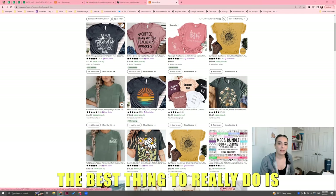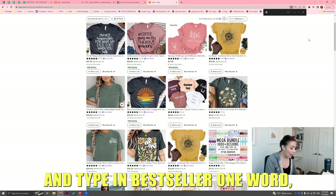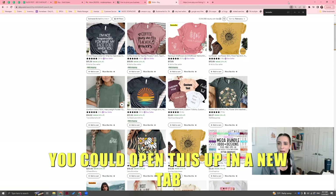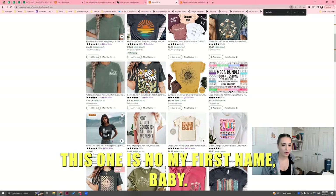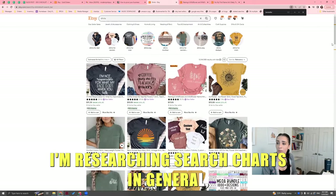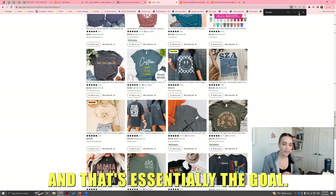The best thing to really do is to locate bestsellers and take it from there. Hit Control-F on your keyboard if you're on Windows, and type in 'bestseller' — one word. Right now this is highlighted. You can see this one is 'Raising a Wildflower, Wildflower Mama' — open this up in a new tab. Let's go to the next bestseller. This one is 'Know My First Name Ain't Baby.' You would go page by page.